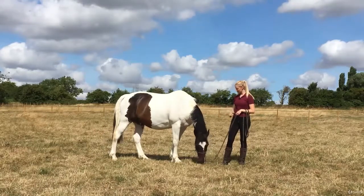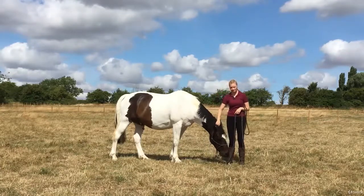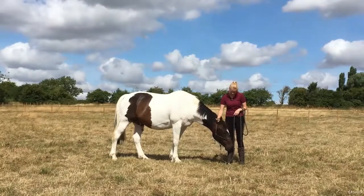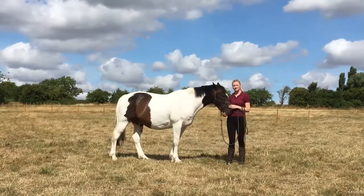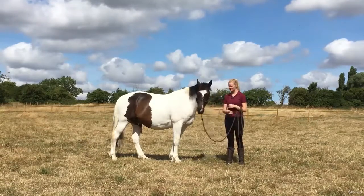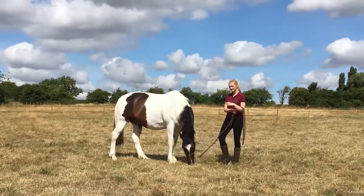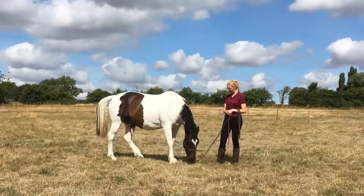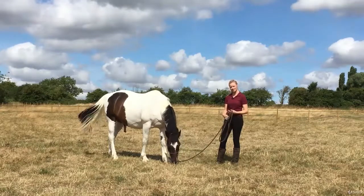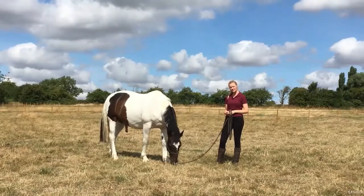I'm going to introduce this lovely horse here. This is Apollo, an eight-year-old thoroughbred cross who belongs to the lady who owns the farm where I keep my horse. I met him when I moved here about six months ago and was automatically drawn to him because he's got such a cheeky, fun attitude to life. He's done a fair bit in his eight years, and now his owner's goal is to do lots of hacking and enjoy him as an all-round horse.